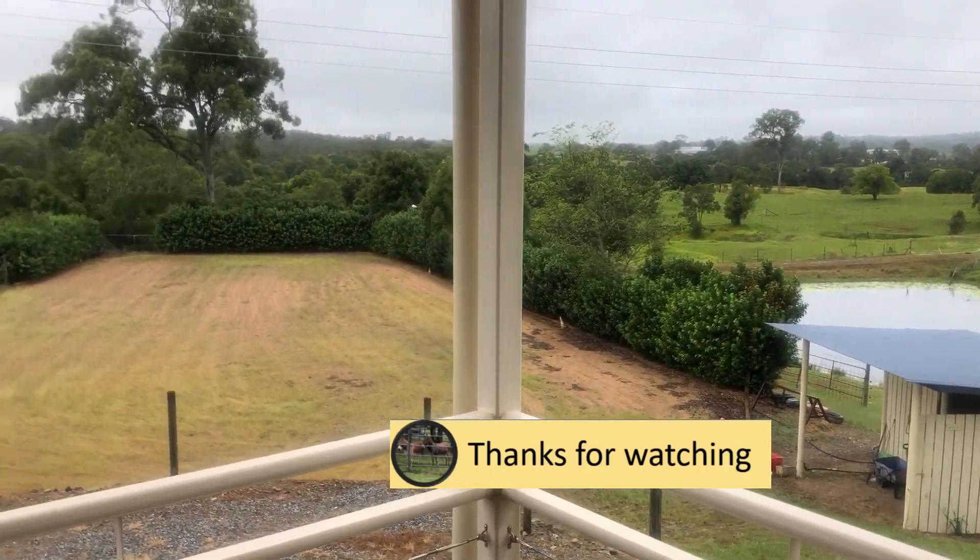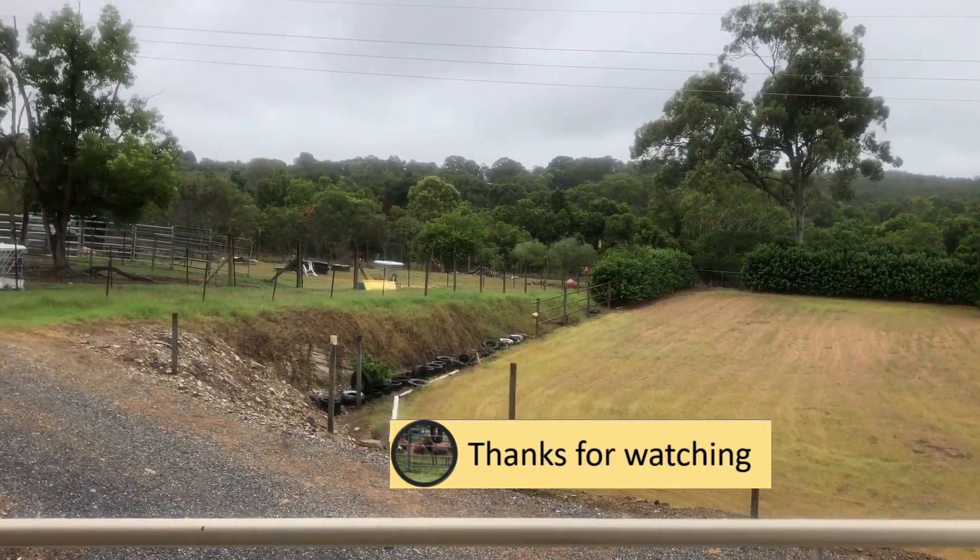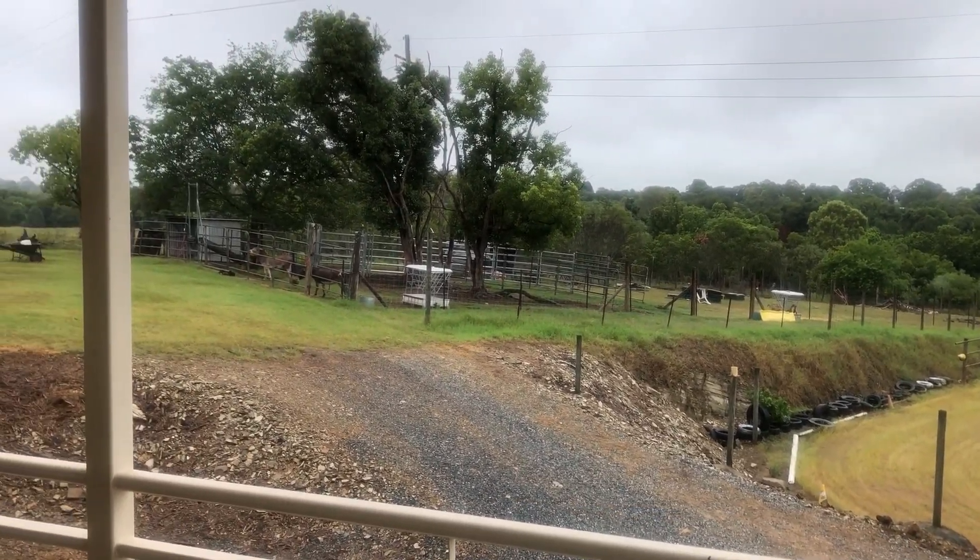If you want to go and see the animals or look around the farm, let us know — we can arrange that. If you're looking for somewhere to stay, think about us. Thanks for watching.